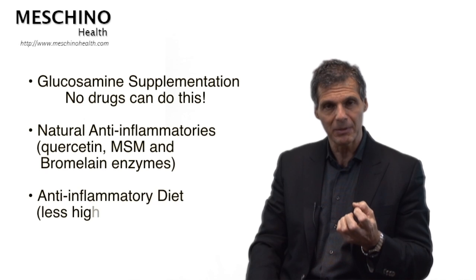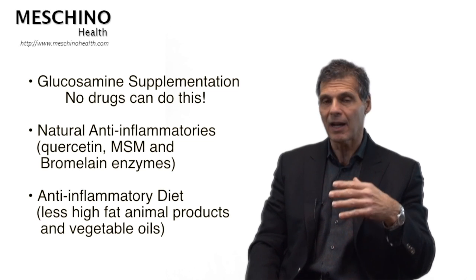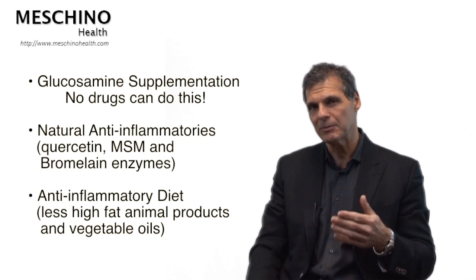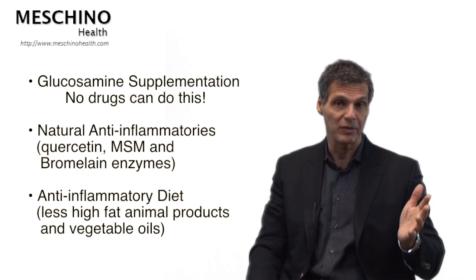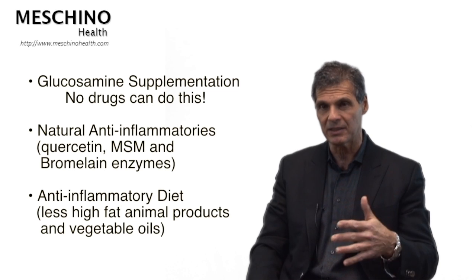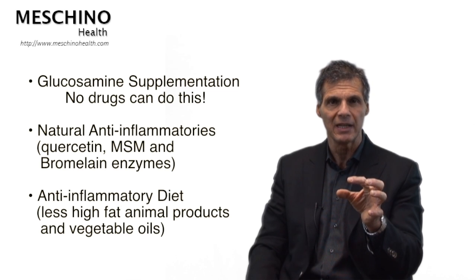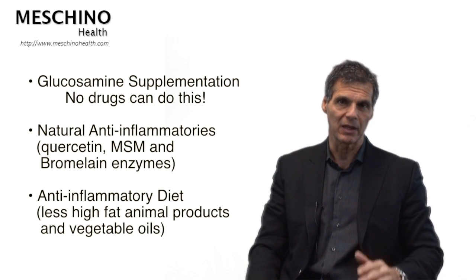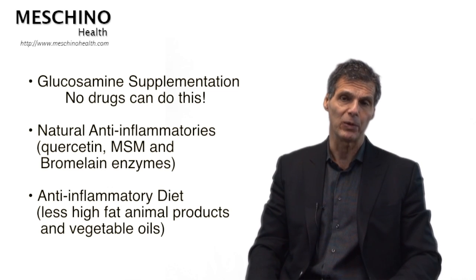The key aspects of managing this, particularly from a lifestyle standpoint: if you give people glucosamine supplementation, it can provide the body the glucosamine it no longer makes for itself, to help maintain the cartilage. There are no drugs that can do that. That's why glucosamine supplementation is so important, not just in the management of arthritis but in the prevention of it after the age of 40. There are also natural anti-inflammatories with no side effects, like MSM, quercetin, and bromelain enzymes. Combining glucosamine with those natural anti-inflammatories helps suppress the inflammatory state and maintain joint cartilage. And of course, you need an anti-inflammatory diet — less high animal fat products and fewer vegetable oils that promote inflammation.